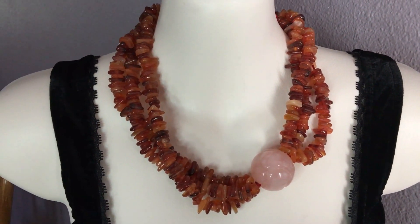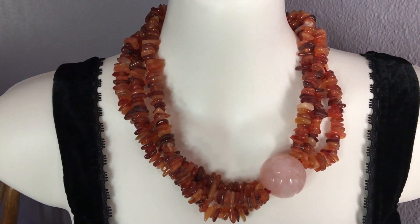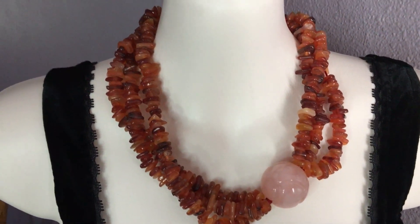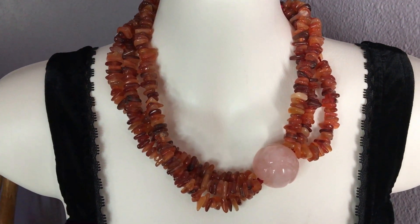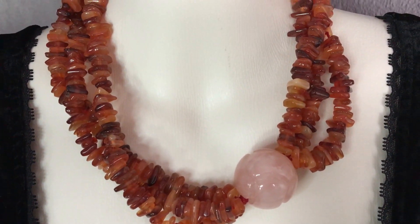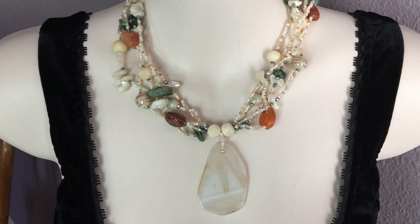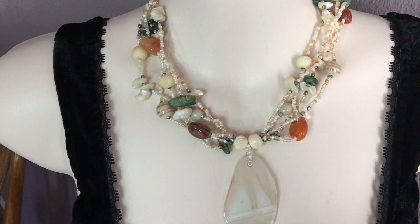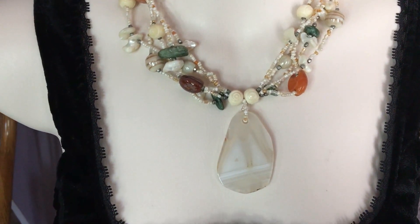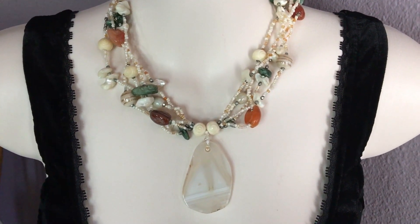A handmade carnelian and quartz necklace — three strands on this one. Another handmade piece also with gemstones and shells, and an agate pendant here. This is also nice for the summer, I believe.